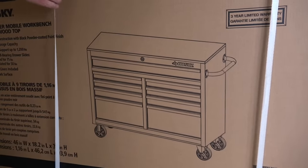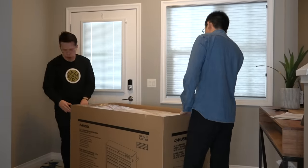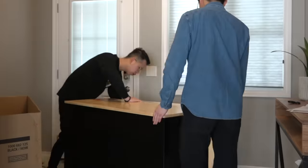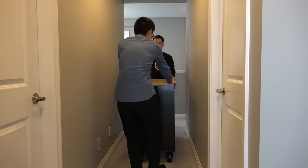Let's dig in. All right guys, we finally got it upstairs. This thing weighs almost 200 pounds and we're like, you know what? We're swole. We're gonna do it. It's easy.